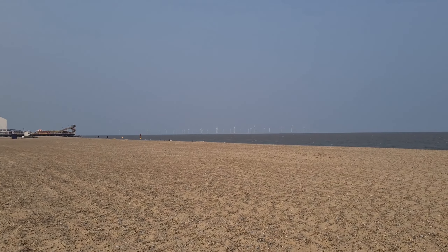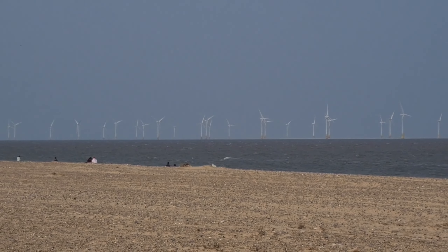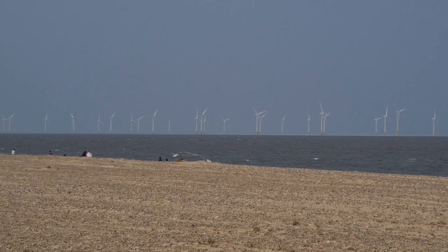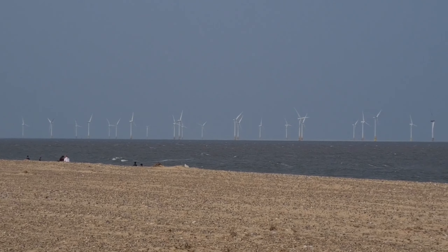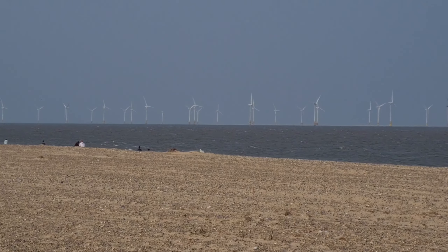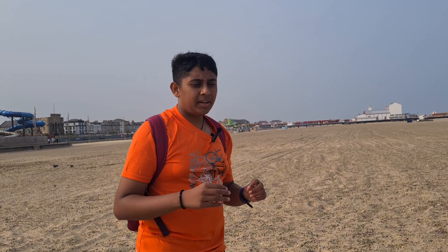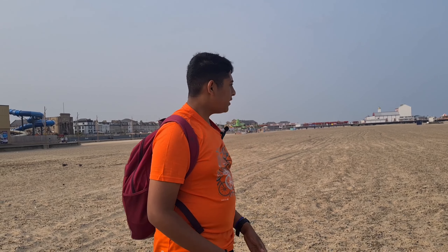The windmills that you can see over there in the distance — we learned about these in school. These windmills are not your typical windmills; they're very significant as they use wind power to generate electricity that can be sent around houses across the UK. It's also believed that they're planning to build more of these windmills to make things more eco-friendly.